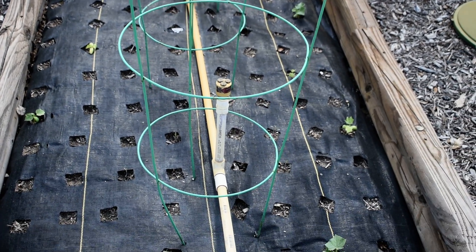We've got some beans starting to come up pretty nice. Got a nice little group of them over here.